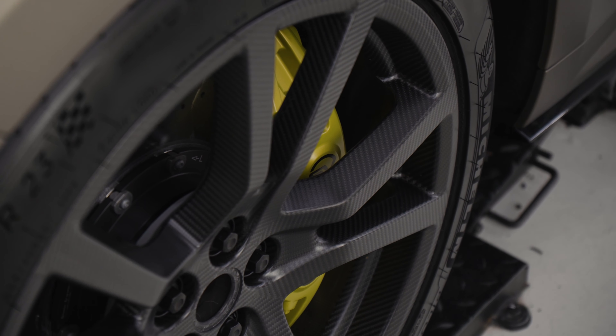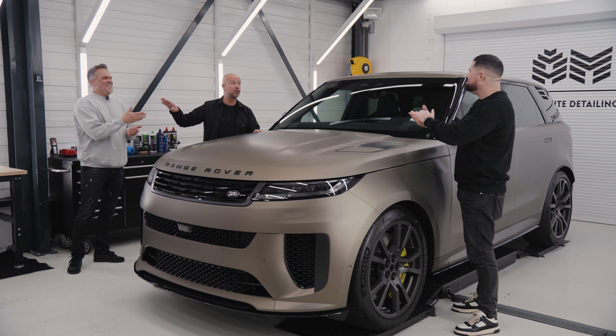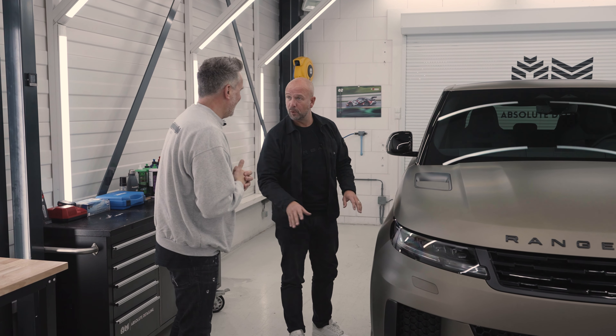The first thing I would do with these carbon wheels is take them off, put them in bubble wrap, put them on the shelf. Because if you ever curb one, you will cry.